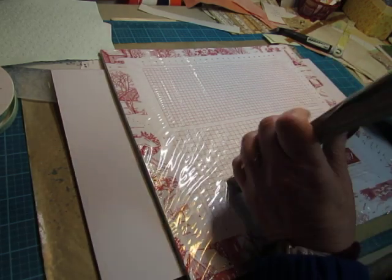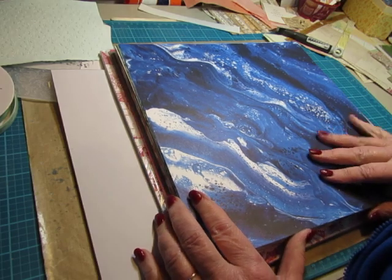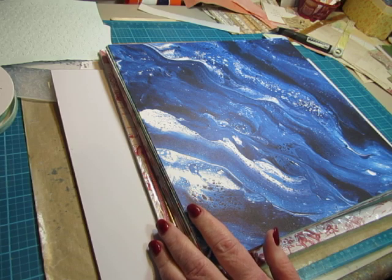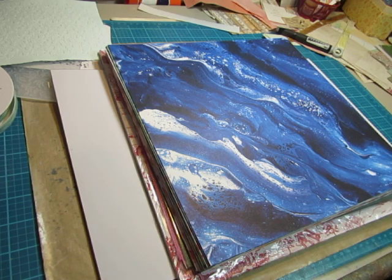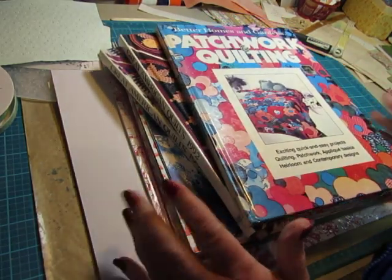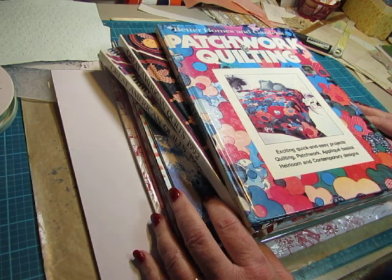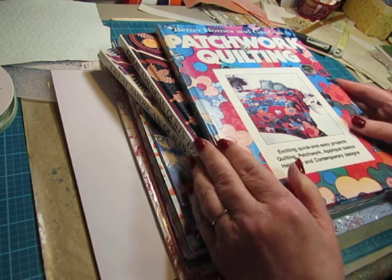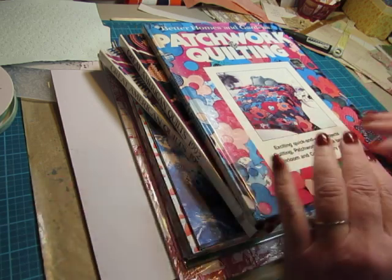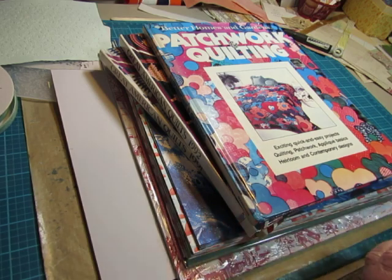So that was a really fun little haul from Stampin' Up, Walmart, Staples, and Joann's — maybe Hobby Lobby or Michael's, I don't even remember — and my friend's antique store. Thanks for watching. I hope you saw something you liked. Tell me what you like the best. Stay tuned to my videos to see some of these items being used in journals in the future. I hope you're having a creative day today. Bye-bye.